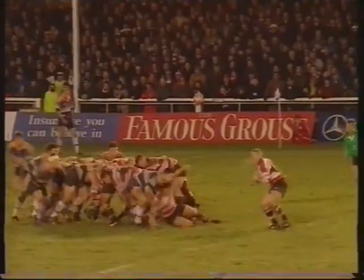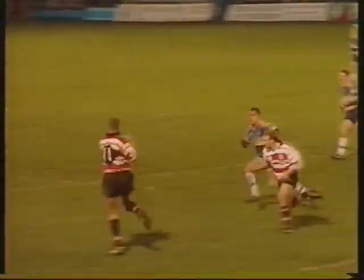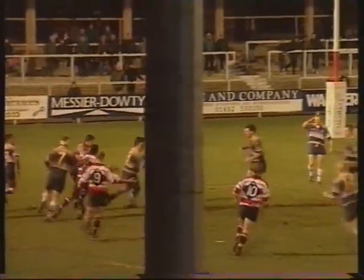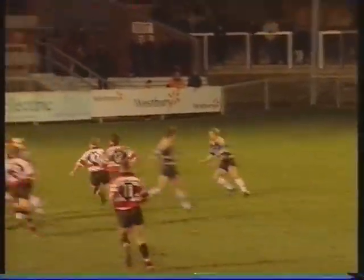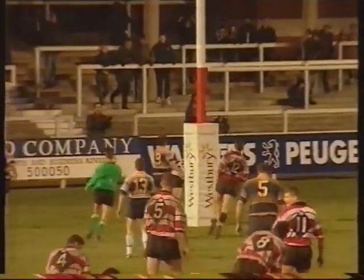Gloucester extend the lead — Benton, Mappletoft, Kasky and Lloyd, this big left winger. Kasky on the loop — that's intelligent play by the centre. Ian Smith the link man in there as well, Simon Devereux the number eight. And again it's the feed out wide to Mark Mappletoft — solo effort by the outside half, and that is a great score.